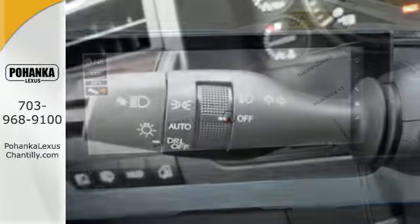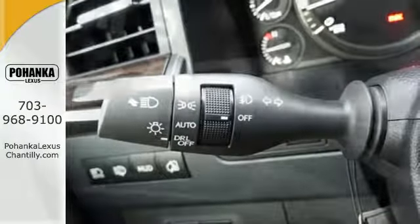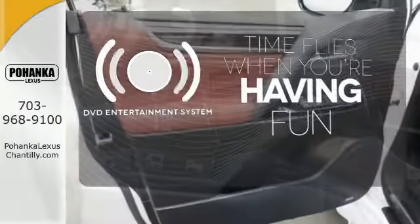Every angle is considered with intuitive parking assist and the navigation system with 12.3-inch display. The longest of road trips are fun for everyone with the DVD entertainment system.